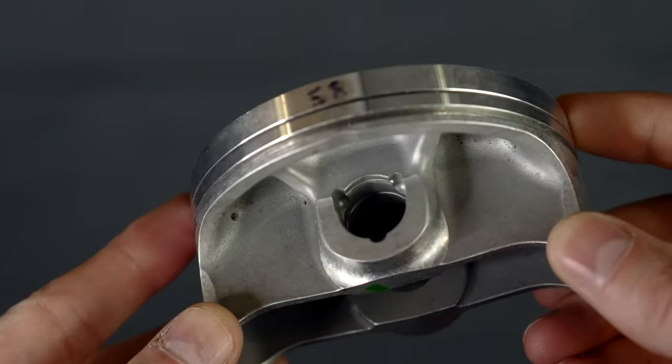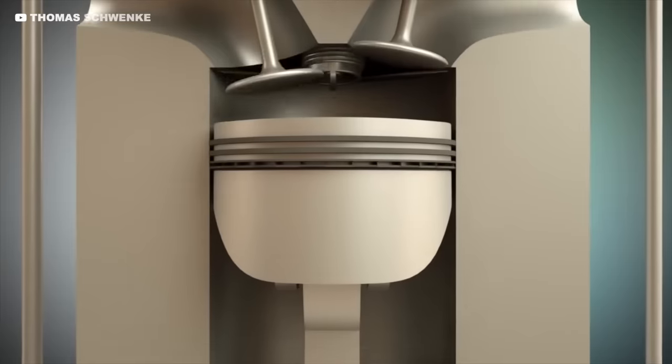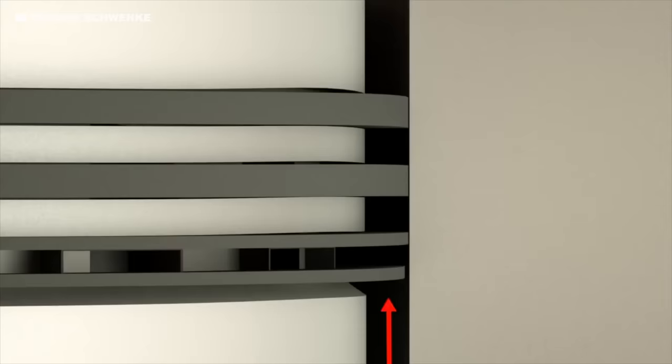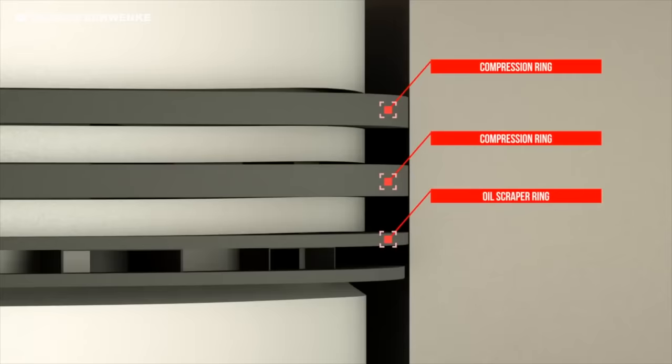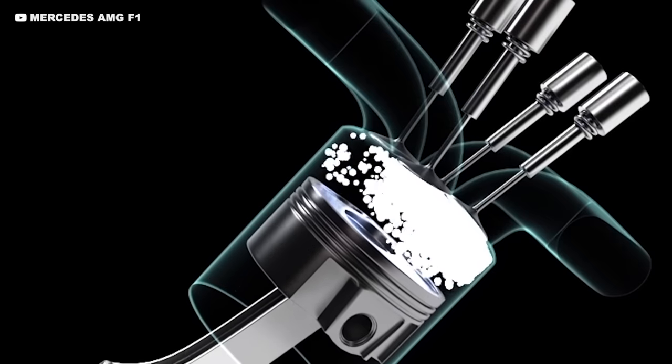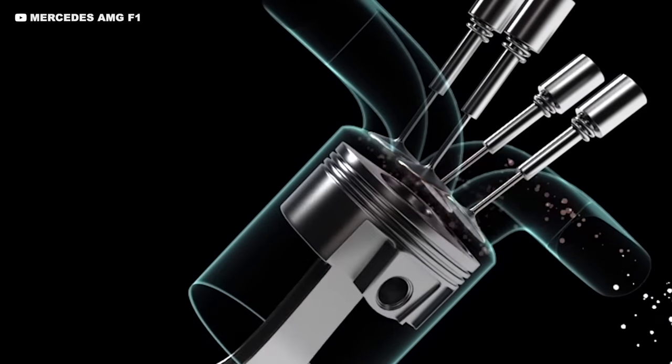Pistons have rings that sit in these grooves — they seal the gap between the piston and the cylinder and maintain the pressure needed to create so much power. They also ensure that minimal oil from the underside of the piston can get into the combustion chamber and be burnt away. If the gap is too big, you produce less power, the engine will wear very fast, and it can have a whole range of problems.